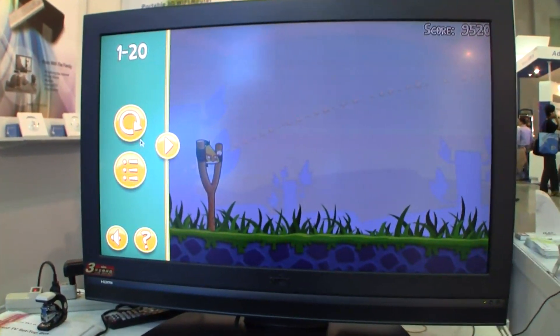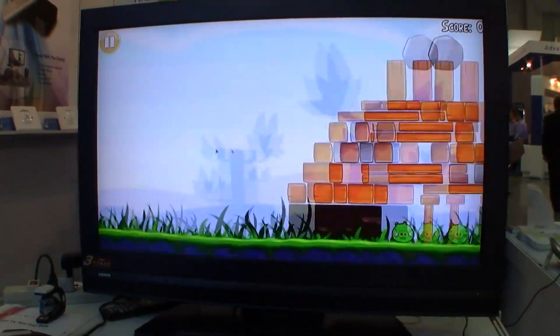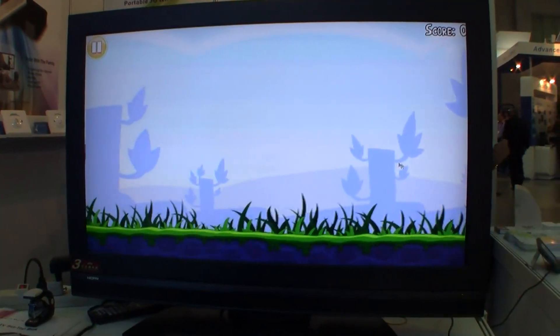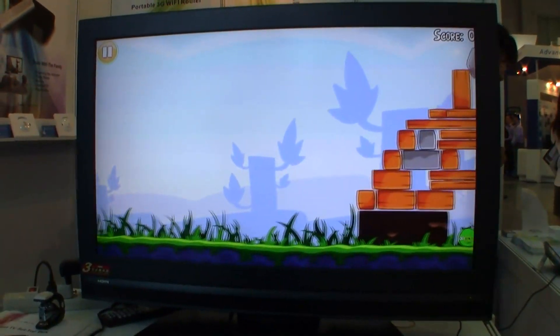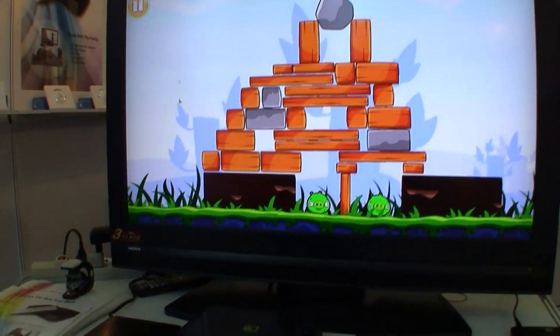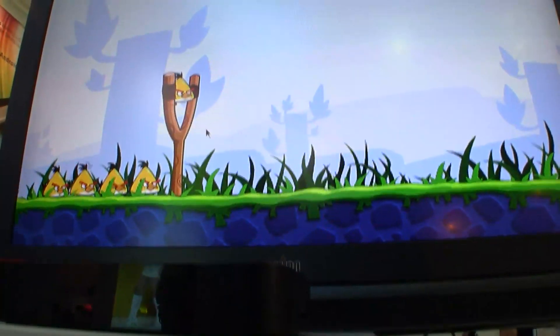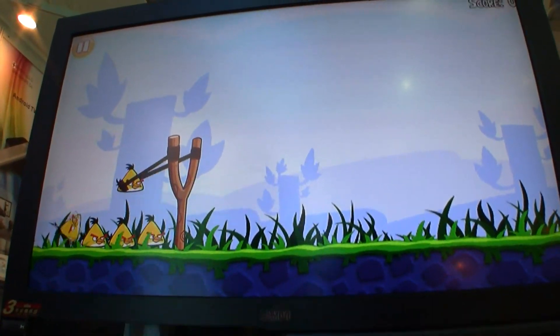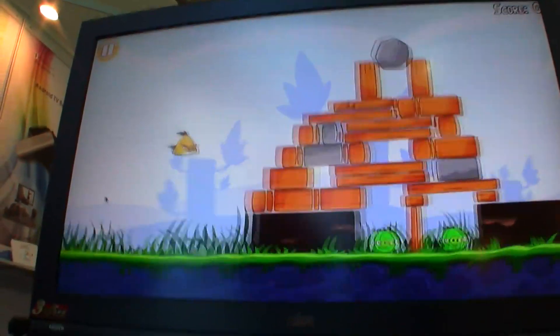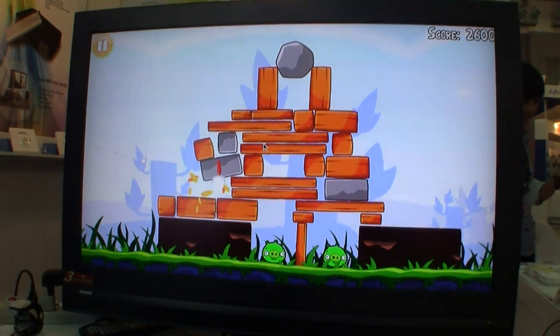You can see here we can play all of our favorites. Oops, sorry about that. The infrared is still kind of working it out — just push the OK button. Oh, there we go. I've got to spend more time playing Angry Birds. I suck in these demos.